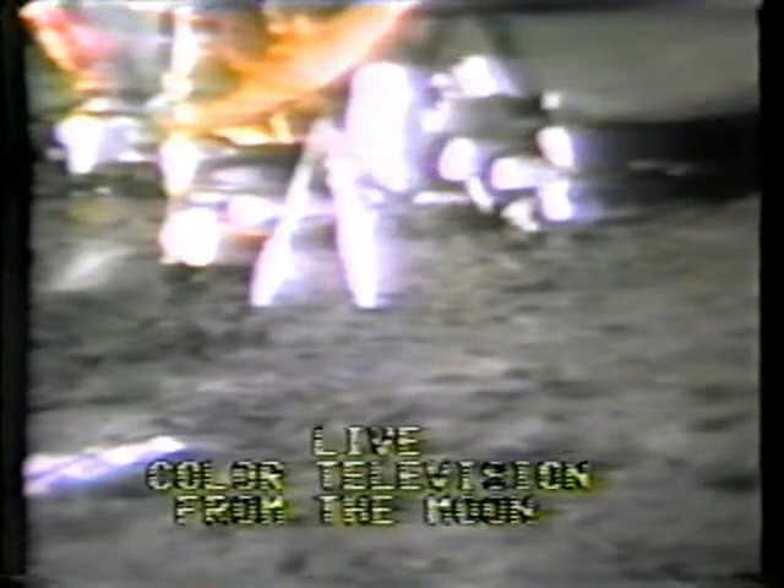Shepard and Mitchell are still loading the MET — a long list of equipment to be loaded. When they get this equipment loaded and start moving out to deploy it, they'll put it around on the very spots where it's meant to go, most of it in rather precise positions.